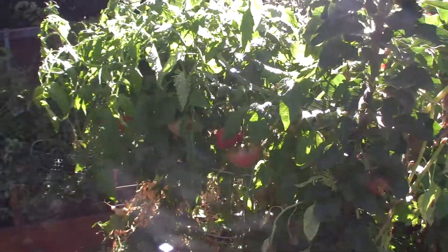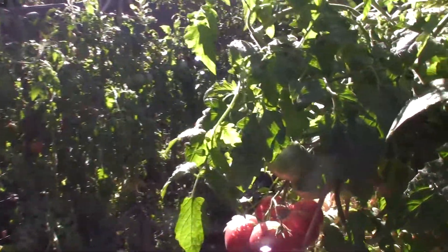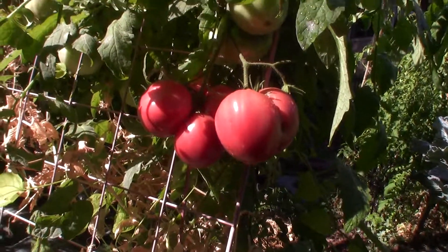There's some more tomatoes over here that we need to probably pick this week - they're ripening up. There's some more big ones back here, another example of these. Look at those guys - they've got a beautiful pink color onto them.